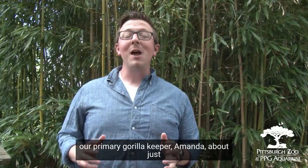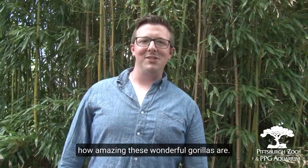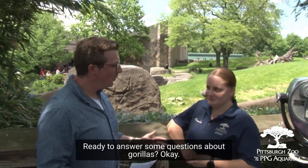Today we're gonna be talking with our primary gorilla keeper, Amanda, about just how amazing these wonderful gorillas are. Amanda, how are you today? I'm wonderful. Ready to answer some questions about gorillas? Absolutely.